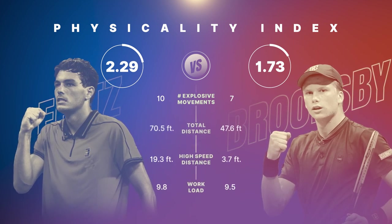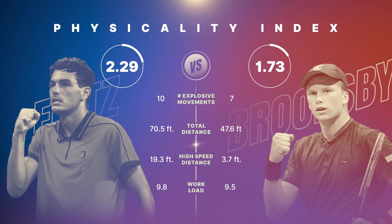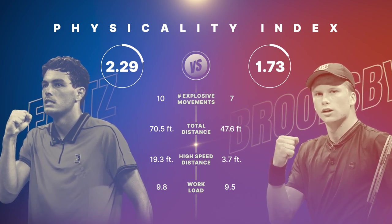That's why explosive movement is one of four metrics included in the USTA Tennis Physicality Index. To learn more about the other three metrics included in the Physicality Index, please watch the other videos in this series.